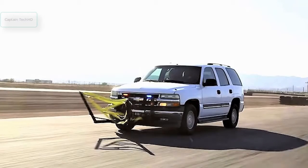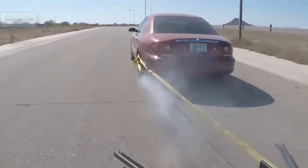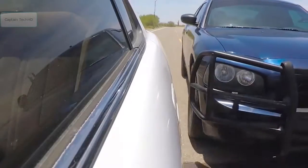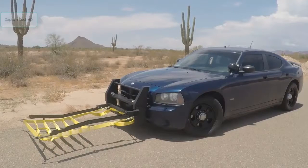Check out the Grappler Police Bumper, a new device that can stop a fleeing vehicle dead in its tracks. High-speed chases between police and suspect vehicles can sometimes have catastrophic consequences. With the potential to lessen these tragedies, the Grappler Police Bumper is one of the most promising innovations available today.